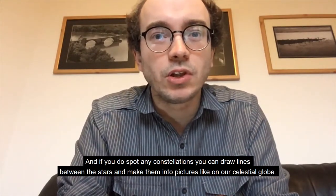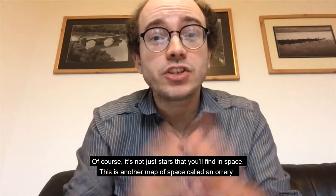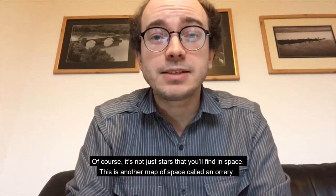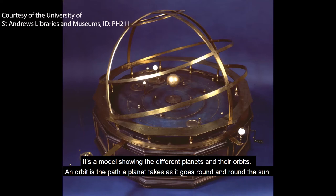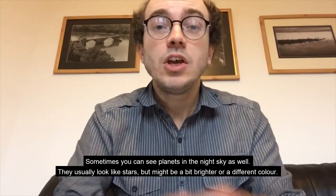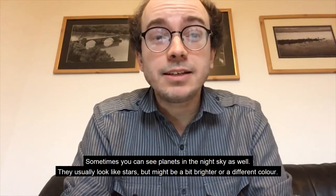Like on our celestial globe! Of course, it's not just stars that you'll find in space. This is another map of space called an orrery — it's a model showing the different planets and their orbits. An orbit is the path a planet takes as it goes round and round the Sun.